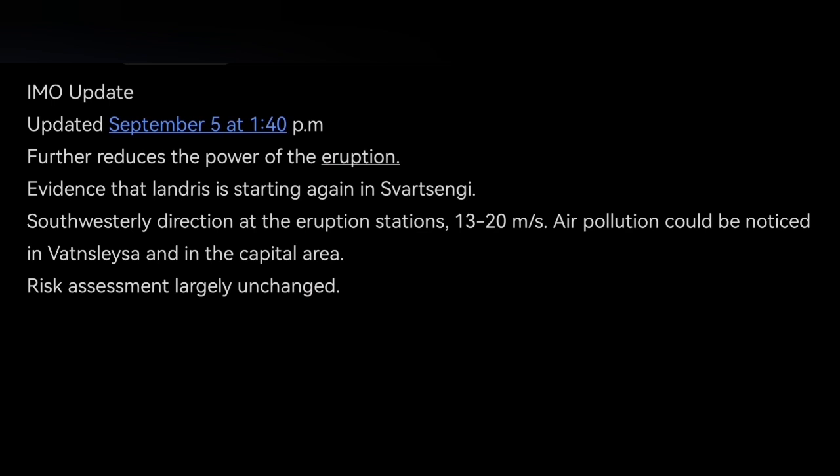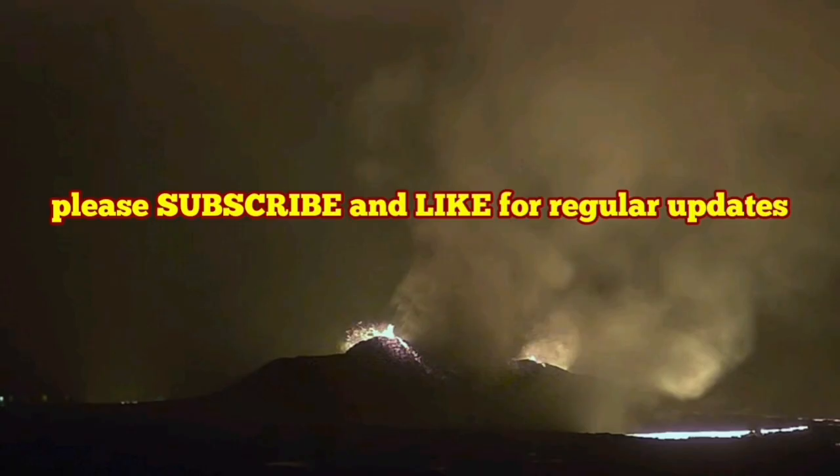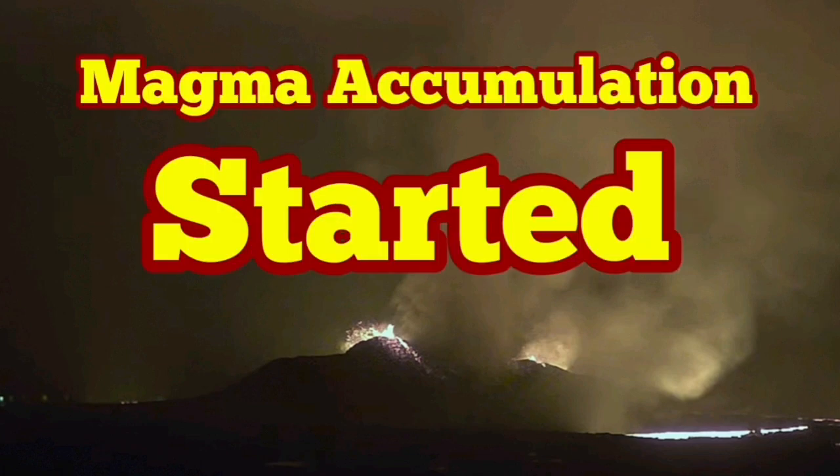I will keep you updated as developments happen. At the moment, until further notice, we cannot visually see what is happening in the Storos-Cockwell crater and eruptive vents.